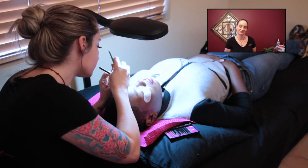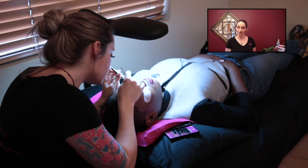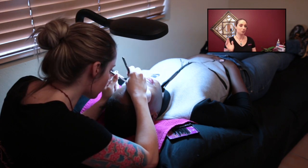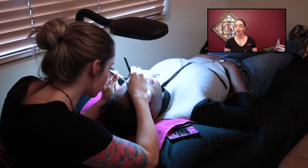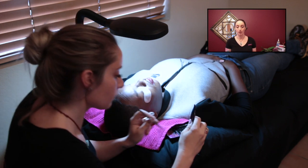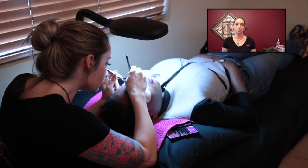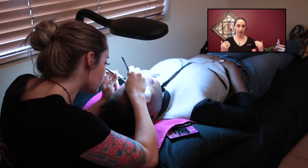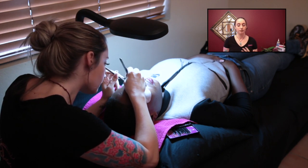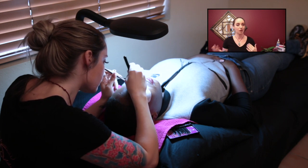What about maintenance — what should and shouldn't I do while wearing lashes? Don't use any oil-based products, and waterproof mascara is a no-no. I have a vitamin E mascara that I suggest for eyelash extensions — it's actually made for that, and the vitamin E helps keep your natural lashes healthy while you have extensions on.